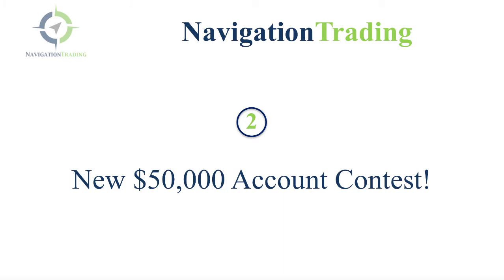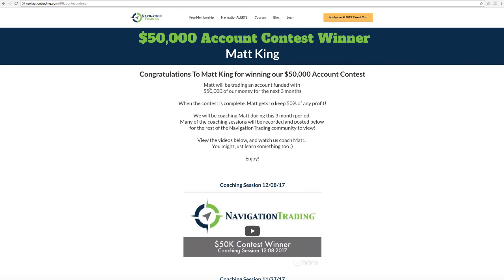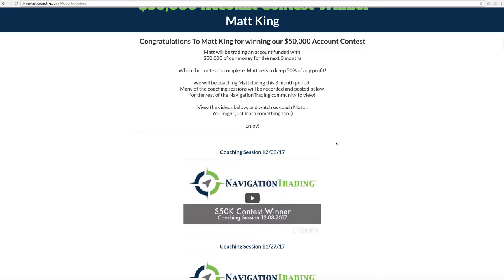Number two, we will be doing another $50,000 account contest. For those members who have been with Navigation Trading for several months, you probably remember we did a contest where you could put your name in and enter to win a chance to trade our $50,000 account. Matt King was the winner of our last contest, so he got to trade $50,000 of our money for three months. We're just now wrapping up that contest where Matt's going to get to keep 50% of any profit. Once or twice a week, we would jump on a recording and record our coaching session with Matt, walking him step-by-step how to put on, adjust, and close the trades.